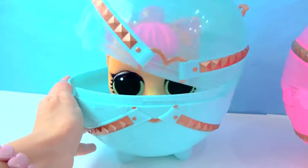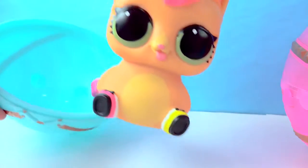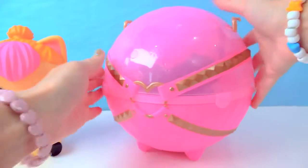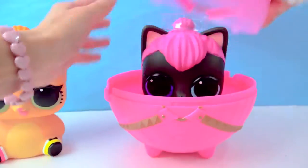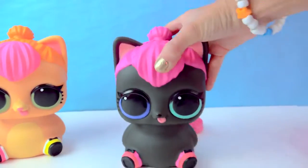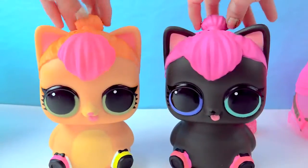Let's see - in the blue ball, this one is Neon Kitty. She's so cute. Her hair is neon. And this kitty, this is their new kitty - Spicy Kitty. She is adorable too. She also has hot pink hair. These are so adorable.